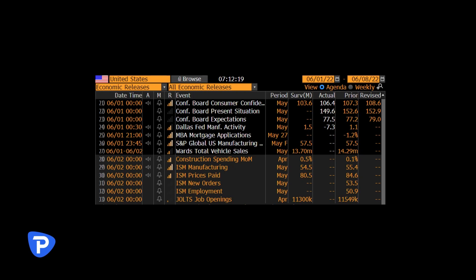US consumer confidence numbers came out at 106.4 — that was better than the street was looking for, a bit of a relief there. Dallas Fed manufacturing numbers were pretty woeful; that contracted 8.4 points. And that may be playing into the ISM manufacturing numbers tonight, which we're going to be watching quite closely — the diffusion index is expected at 54.5.